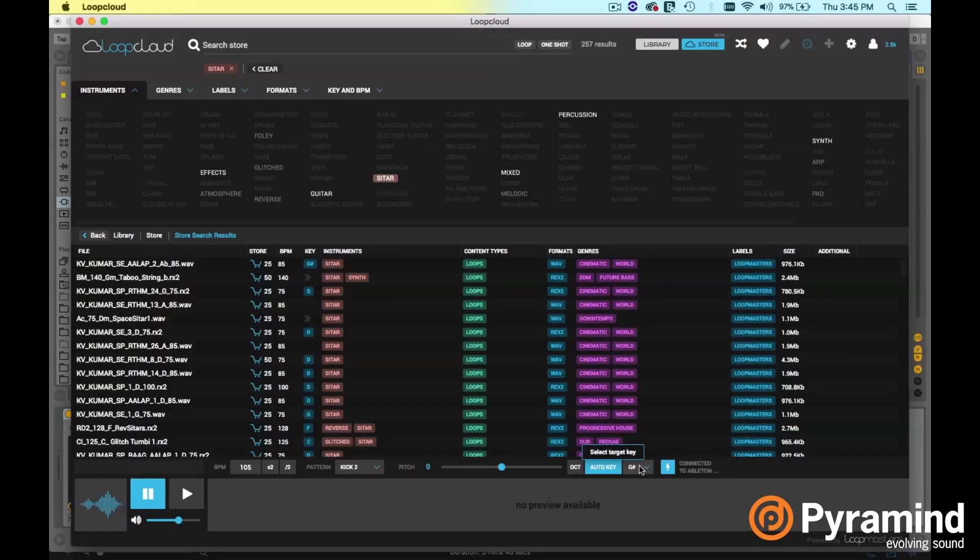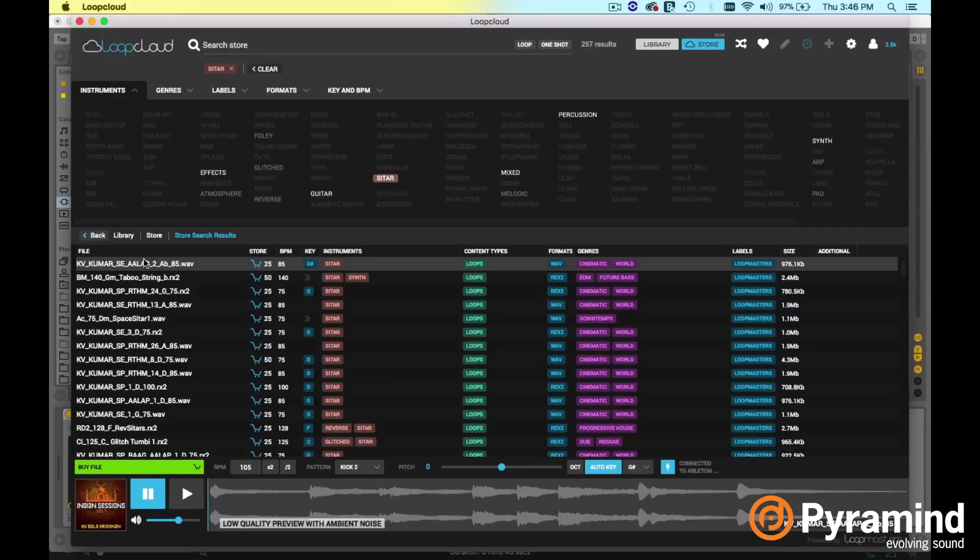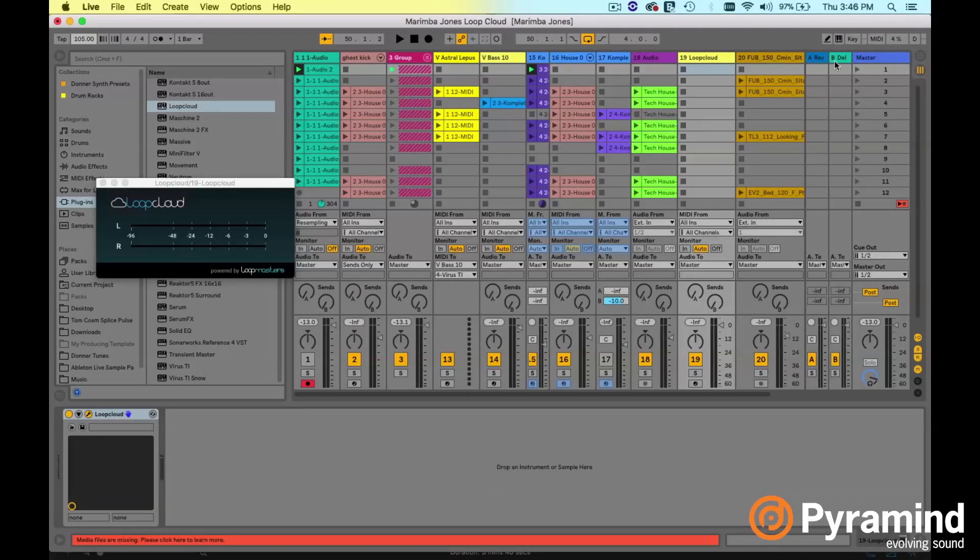I'm in the key of A flat, which is G sharp. So if I hit auto key and play this one at A flat, it's going to play at A flat. But if I click the one in D, it's also going to play at A flat. Let's get familiar with what we're working with here. This is the first scene — it sounds pretty simple. It's two chords back and forth: an A flat to a G flat, just going back and forth while it's figuring out what it's doing.